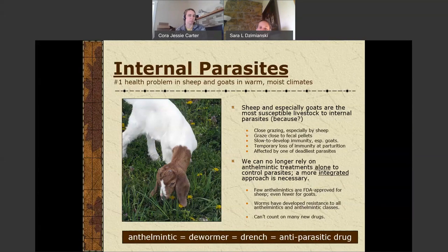Another issue with sheep and goats is that we can't rely on chemical dewormers anymore — we have to have a more integrated approach. For one thing, we have few dewormers or anthelmintics that are FDA approved for sheep, and even fewer for goats. The worms have developed resistance to the chemical anthelmintics that we have, and we can't count on many new drugs coming down the pipeline because this really isn't a big moneymaker for drug companies overall.